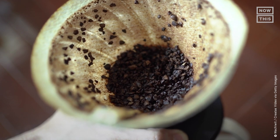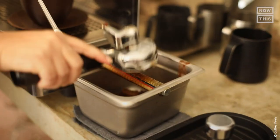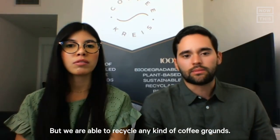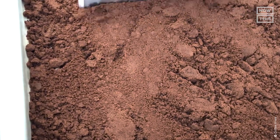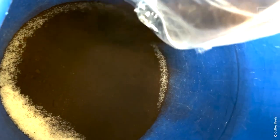So how exactly does coffee waste turn into reusable coffee cups? To begin the process, the company partners with coffee shops, hotels, and restaurants across Colombia to collect 100% coffee grounds — though they are able to recycle any kind of coffee grounds. Used coffee grounds are picked up or delivered to the Coffee Christ facility, placed on trays, and heated in an oven at 160 degrees Fahrenheit for six hours. Once dry, the grounds are manually sifted to create smaller grains to prep them for the next step.